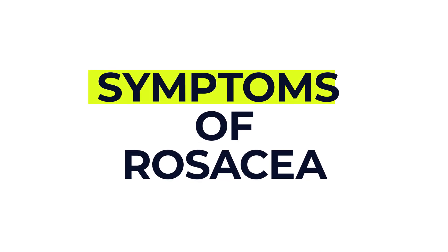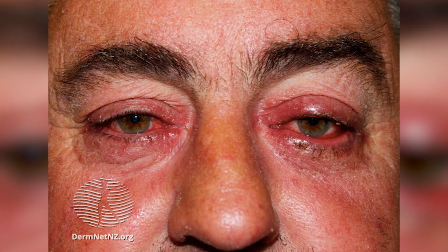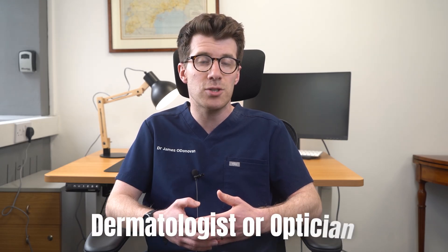Rosacea can cause a rash and blushing that might make you feel embarrassed. It can lower your self-esteem and it can even lead to anxiety or depression. The affected skin can feel very hot or sting. Some people with rosacea may also have eye problems like inflammation of the front part of the eye, which can cause blurred vision. If you've got symptoms affecting your eyes, it's important to see a dermatologist or an optician.